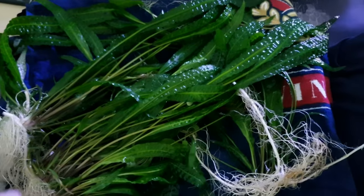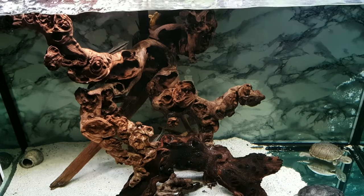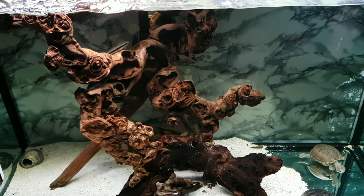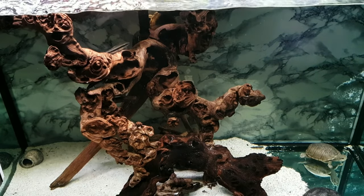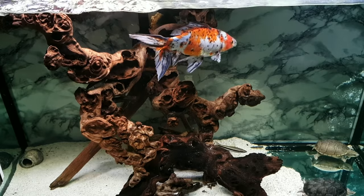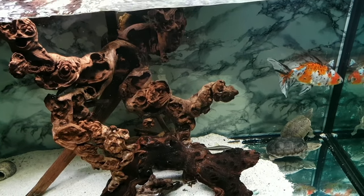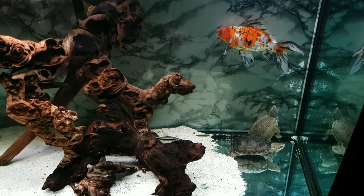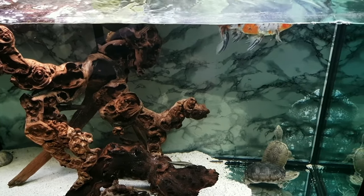We're gonna put in the goldfish now and see how he looks in the 100-gallon. Beautiful fish - so healthy, so big. I love normal goldfish too but they get huge. One is absolutely fine with the turtles in a 100-gallon. Look at that fully grown musk turtle next to that comet goldfish.